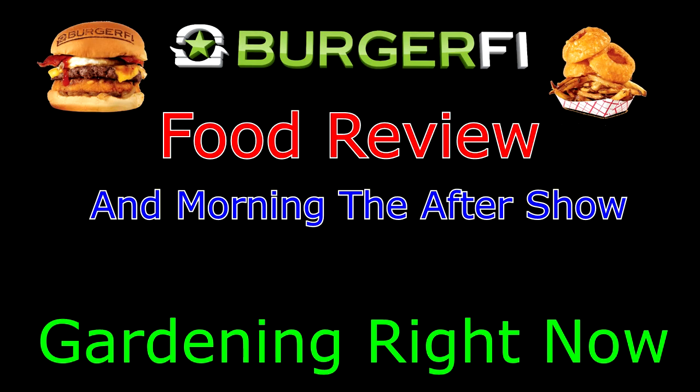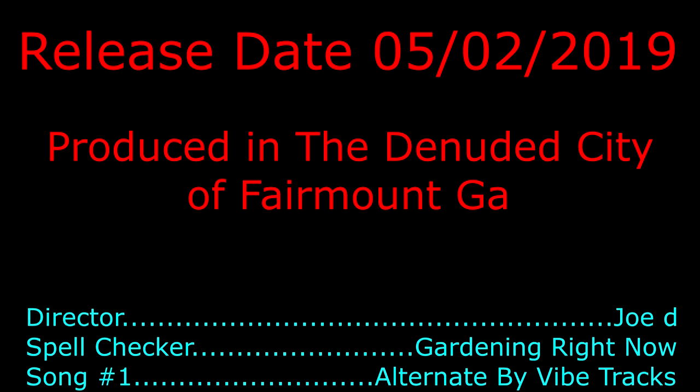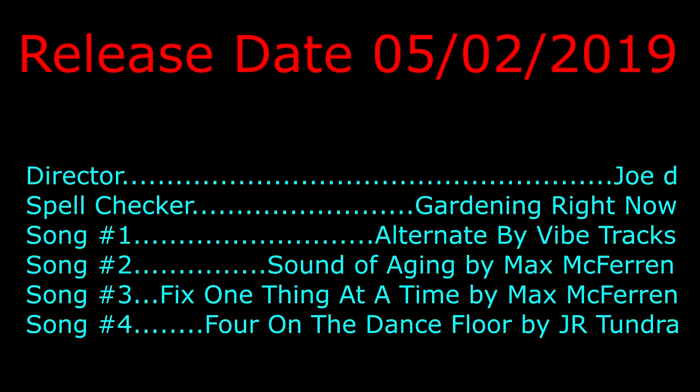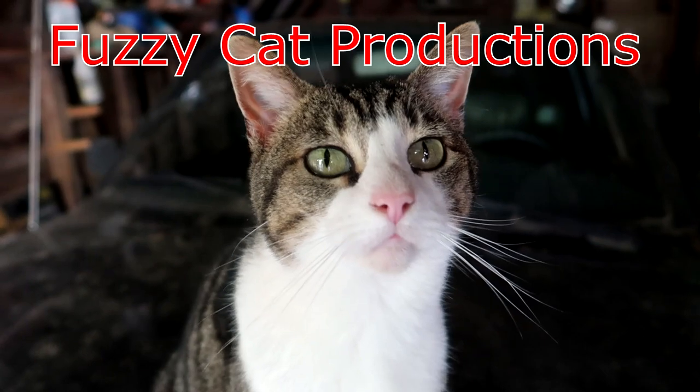If you find any of this interesting, helpful, or maybe you've found a new burger place to go like I did, subscribe to the channel. I review food — I try to find good food, I try not to find bad food. I scored today. BurgerFi! Thanks, Virginia, for putting me on to BurgerFi. I really did enjoy eating these things.